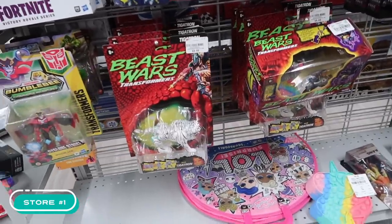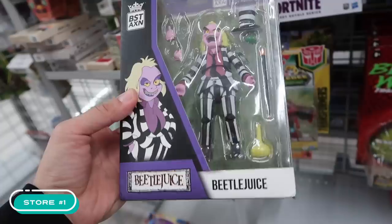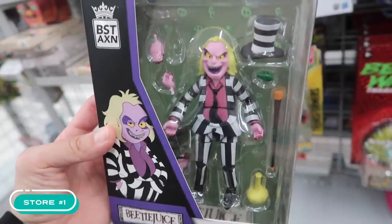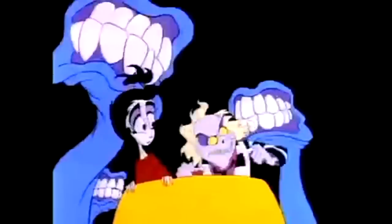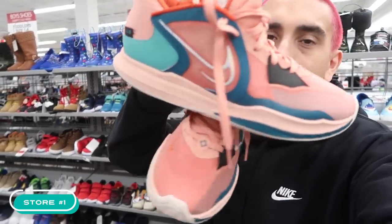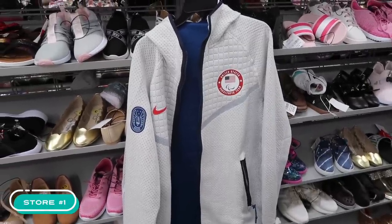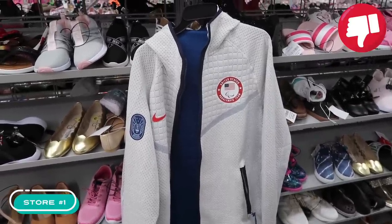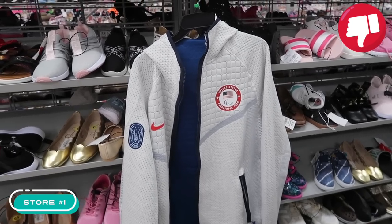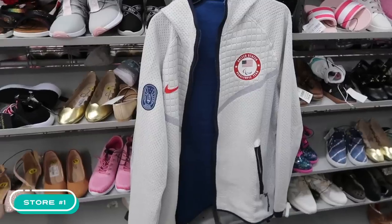Check out the toys — Beast Wars, and a Beetlejuice figure from the cartoon. That is fire! $13 with 31 points of articulation. So after one store, one Burlington, we're only taking one item — the Kyrie Lows. I was going to take the Paralympic team jacket, but the retail tags are torn off, it has a little musky smell, seems like a return, and it's a little dirty in spots. Unfortunately, we're going to have to leave it behind.